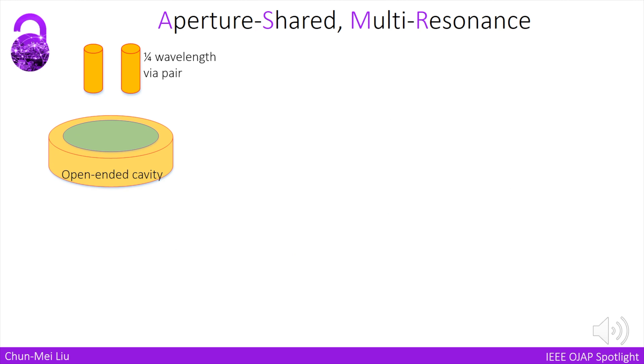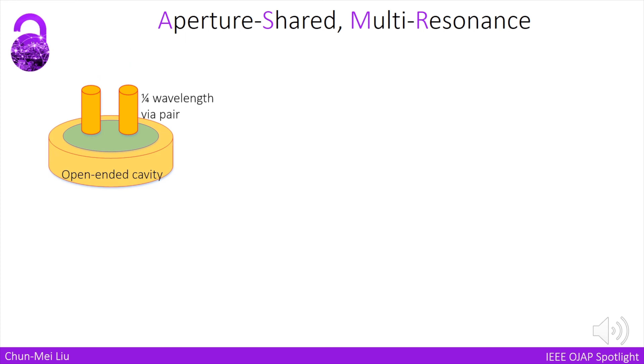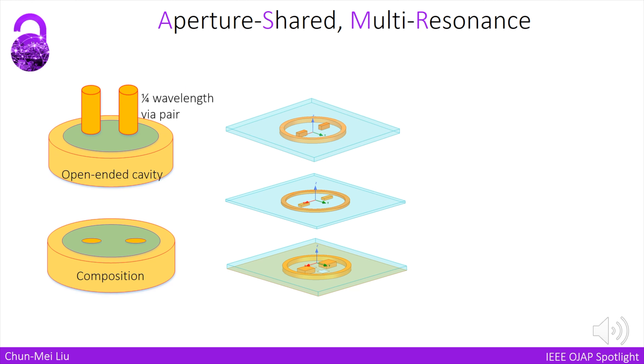In this work, we use aperture-shared and multi-resonance concepts to realize a compact and wideband performance. By inserting a quarter-wavelength wire pair into an open-ended cavity, we can have a composite structure.